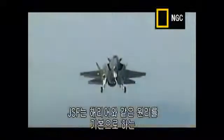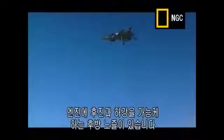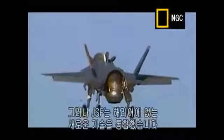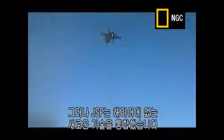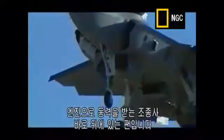The JSF achieved this extraordinary feat due to its unique engine system, which is based on the same principles as the Harrier. The engine has a large rear nozzle that can be directed both backwards and downwards. But it also incorporates a new piece of technology that the Harrier doesn't have — a massive fan just behind the pilot, powered by the engine.